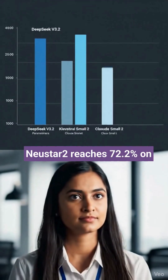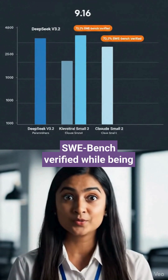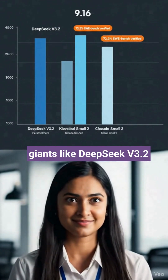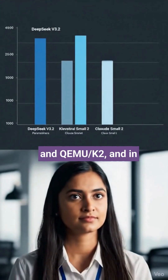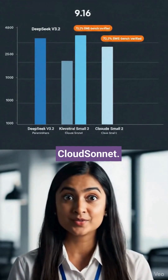Here is the wild part: Devstral 2 reaches 72.2% on SWE-Bench Verified while being many times smaller than giants like DeepSeek V3.2 and Kimi K2. And in real tasks, it can be up to 7 times more cost-efficient than Claude Sonnet.